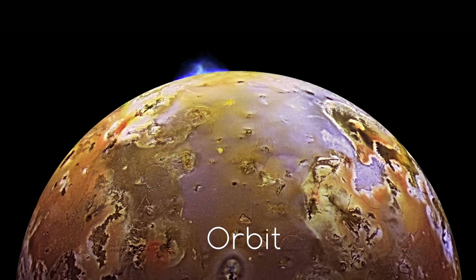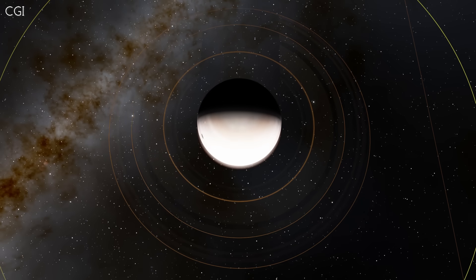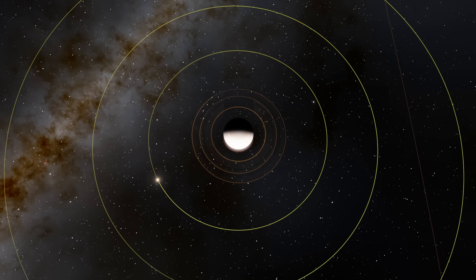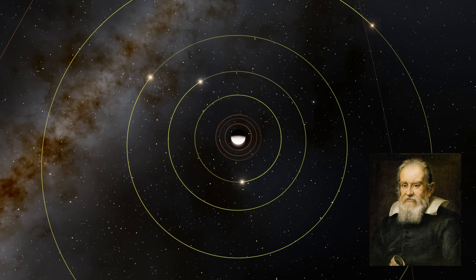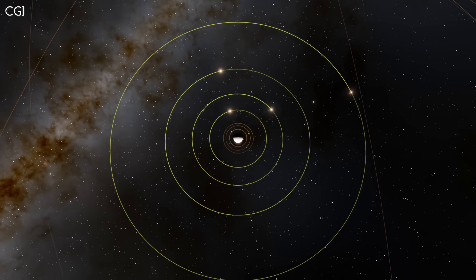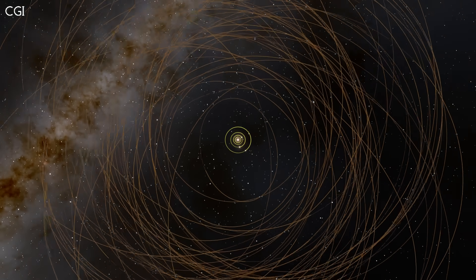Jupiter has 79 moons that we know of so far. A few orbit close to the planet, in and around the planet's rings. Beyond that are four large moons known as the Galilean moons, named after Galileo who discovered them in 1610. From innermost to outermost, these moons are Io, Europa, Ganymede, and Callisto. Beyond them are the irregular moons of Jupiter, all much further out.